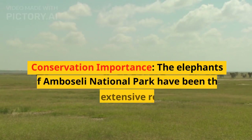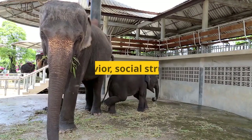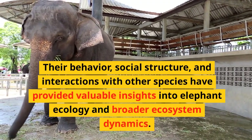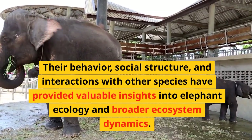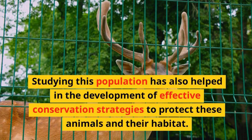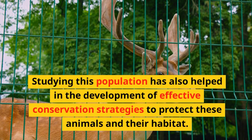The elephants of Amboseli National Park have been the subject of extensive research by scientists and conservationists for several decades. Their behavior, social structure, and interactions with other species have provided valuable insights into elephant ecology and broader ecosystem dynamics. Studying this population has also helped in the development of effective conservation strategies to protect these animals and their habitat.